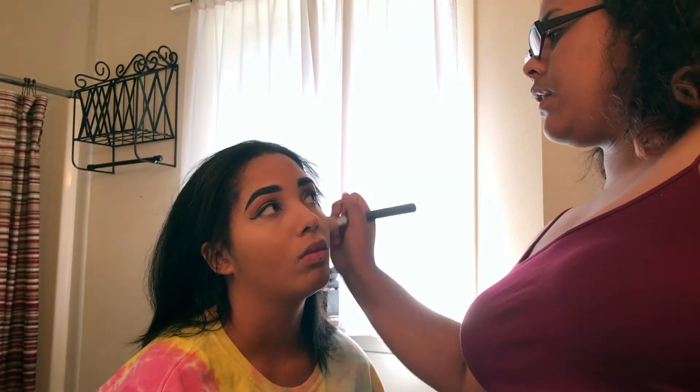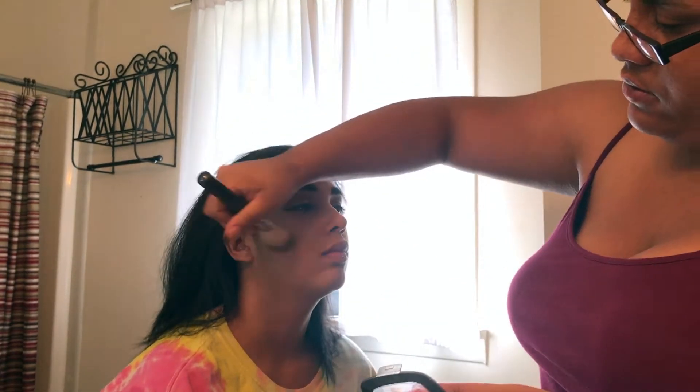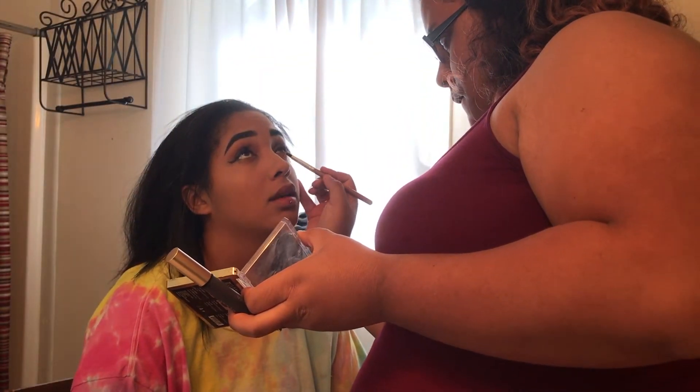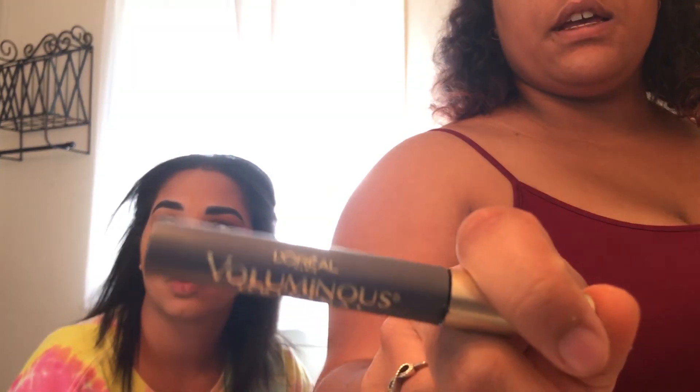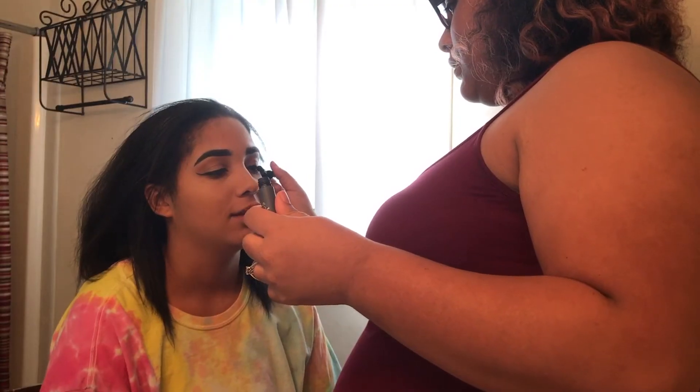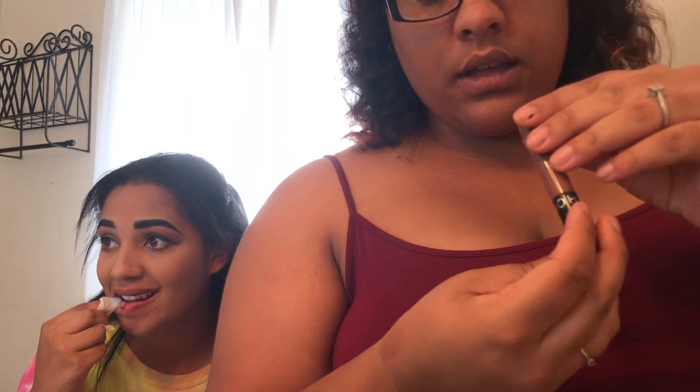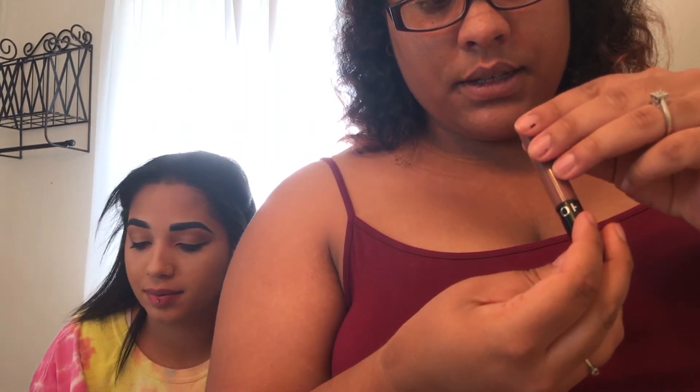Then she went in with a bronzer and bronzed me. Then she went in with that Milani palette from earlier and put some of that orangey color underneath my bottom lash line. Then she went in with mascara, and lastly we did a matte lipstick by Sephora — we have no idea what the name is, but this is what she put on me.